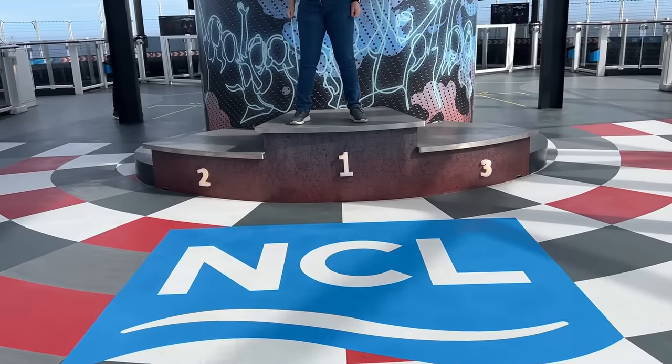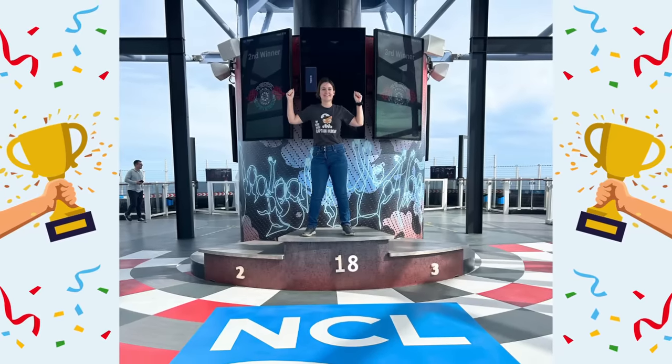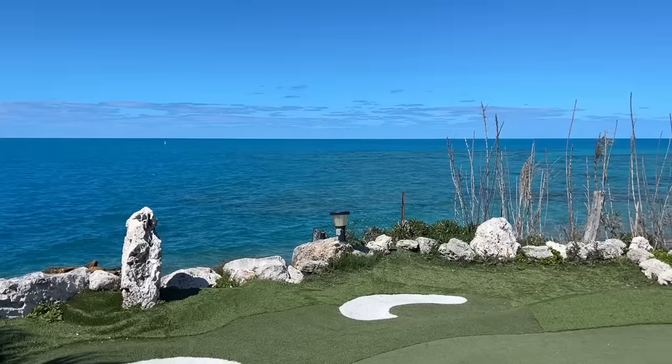Amazingly I didn't come last, but I did come a solid 18th out of 19th — and yes, I did edit this video to say 18. It actually says one, but I didn't get one; I got 18.